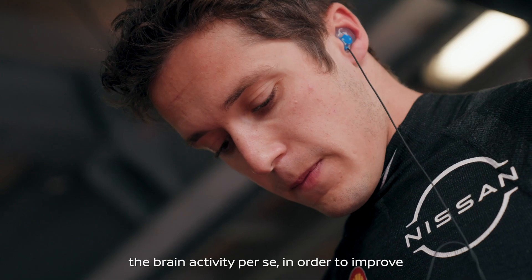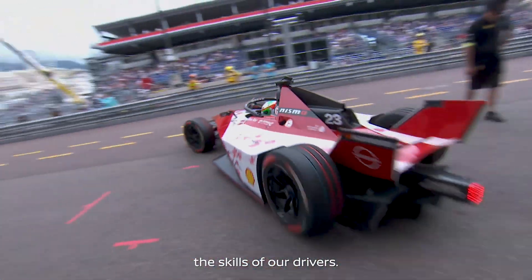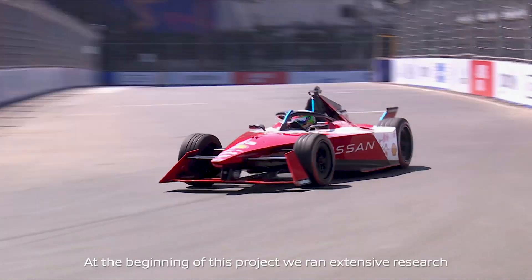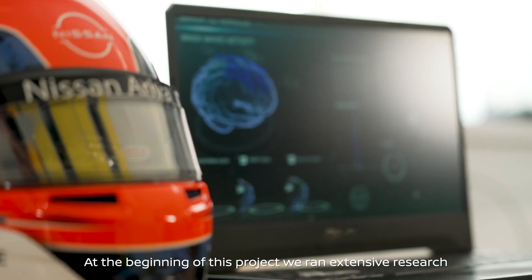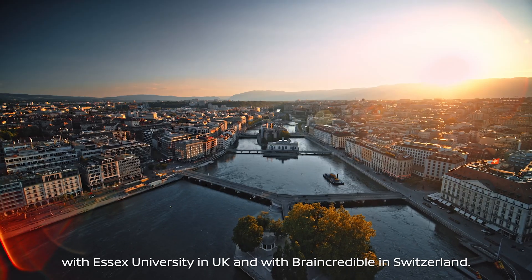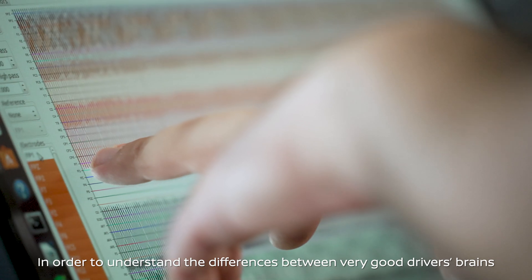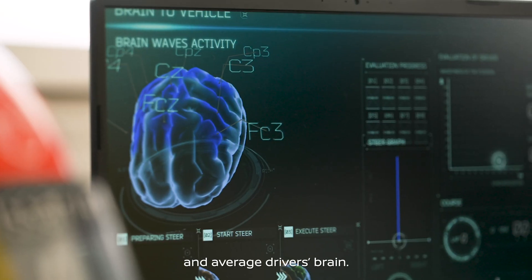With this specific project, we are looking at how we can improve brain activity per se in order to improve the skills of our drivers. At the beginning of this project, we ran extensive research with Essex University in the UK and with BrainCredible in Switzerland in order to understand the differences between a very good driver's brain and an average driver's brain.